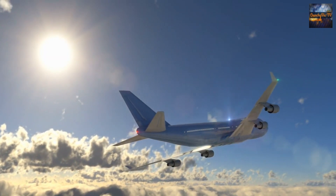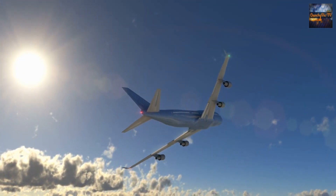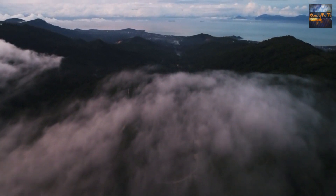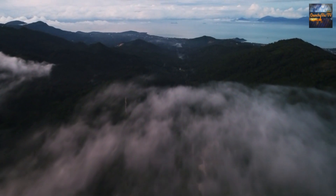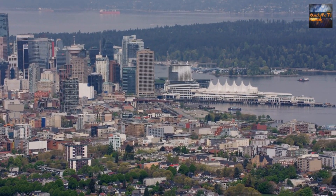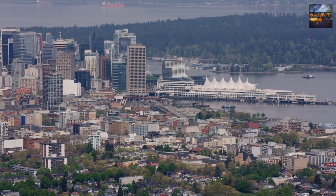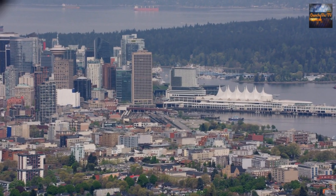In conclusion, long-haul flights can be made enjoyable and productive with a bit of preparation and creativity. From immersing yourself in books and movies to learning new skills and engaging in creative activities, there are numerous ways to make the most of your time in the air. By mixing and matching these activities, you can ensure a fulfilling journey to your destination, arriving not only physically but mentally refreshed and entertained.